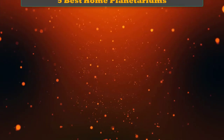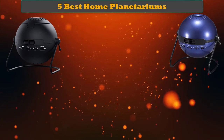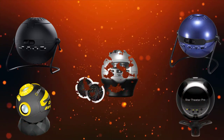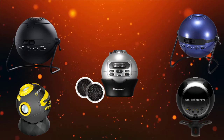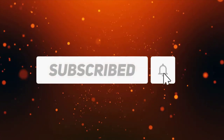Hi friends, welcome to my best home planetariums review. Are you looking for the best home planetariums? We analyzed consumer reviews to find the top rated best home planetariums. We are going to review the top 5 best home planetariums on the market. Subscribe to our channel and get more info and real-time deals on your favorite products. Let's start.